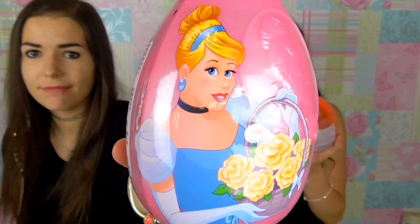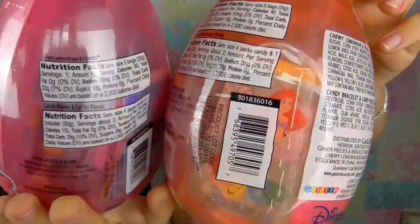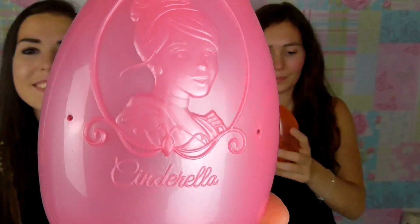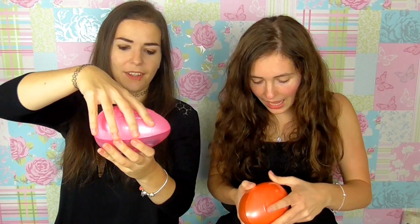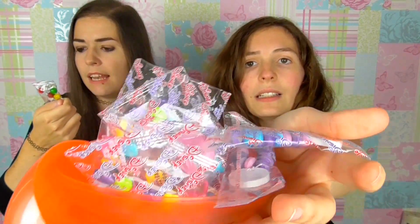The first thing we're going to do are these princess Easter eggs. I have Cinderella and inside you've got chewy lemon heads, a bracelet, candy pieces, and stickers — look, you got it imprinted on the front, engraved!